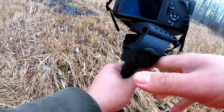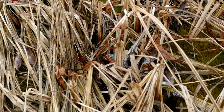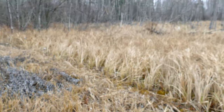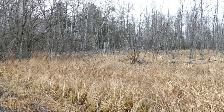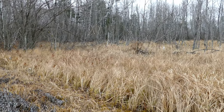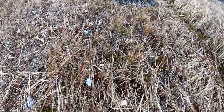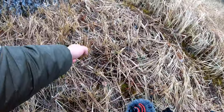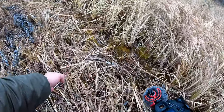There we go. That didn't take very long. You guys can see that's very fresh blood right there, and he ran right off that way. I'm going to follow this blood trail. We got blood there, blood there, blood here. Oh, he's bleeding good.